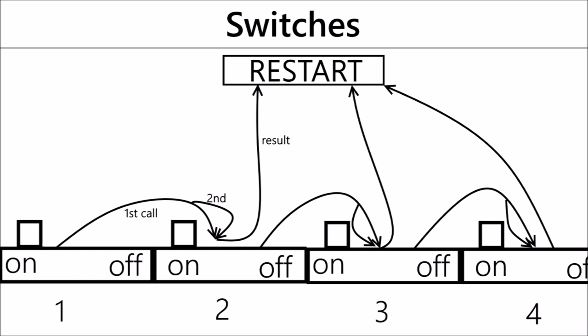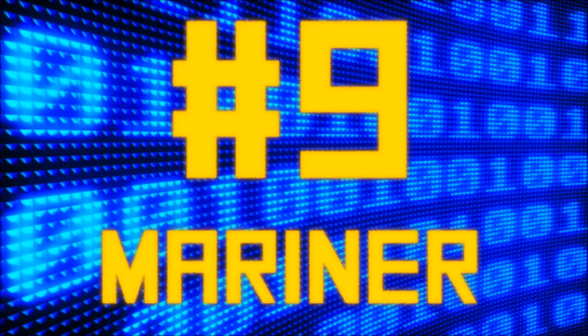The new software pushed messages to the switching centers much faster than normal. The switching centers handled and carried out calls, so when receiving a call faster than they were prepared for, each switch sent a signal to the next switch, causing it to reset — like dominoes — eventually leaving every switch constantly resetting. Without switches to handle incoming calls, AT&T services were left unavailable. Surprisingly, the company still stands strong today.